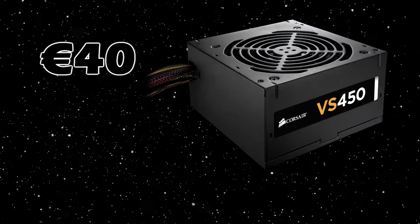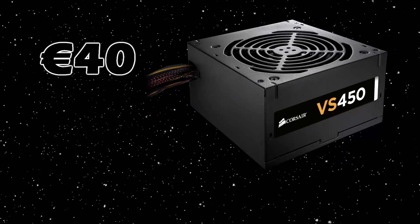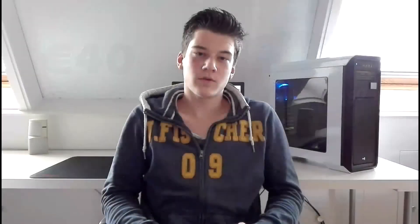As the power supply, we've got the Corsair VS450. It's a 450-watt power supply which is very reliable. It's non-modular, but you can't expect a modular power supply for this price. This power supply is 80 Plus, which means it's efficient and also somewhat means that it's reliable. And it only retails for 36 euros.